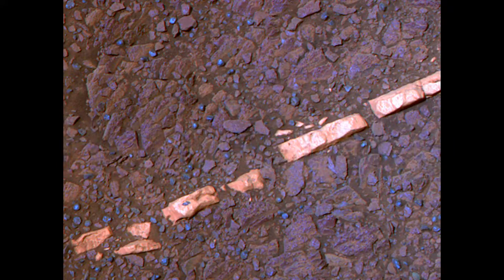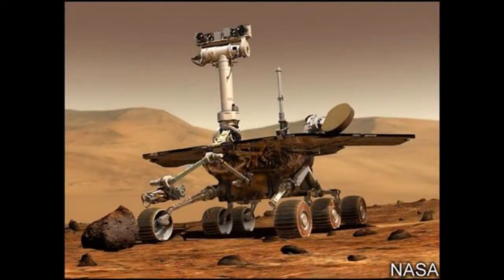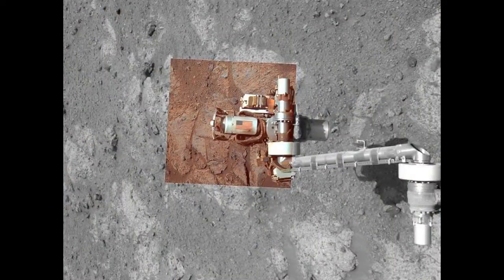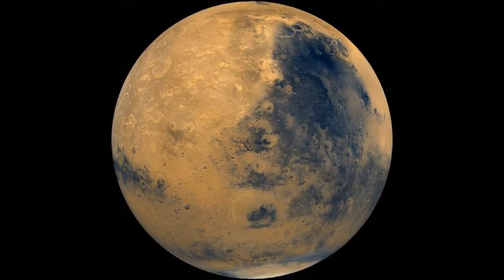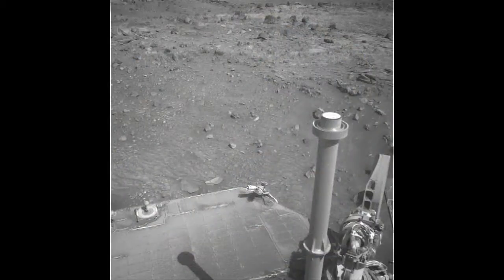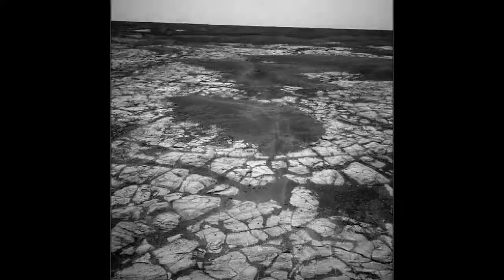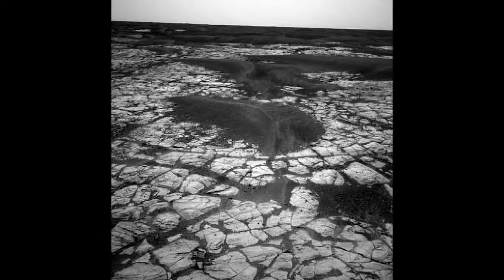The spectrometer identified plentiful calcium and sulfur in a ratio pointing to relatively pure calcium sulfate. Calcium sulfate can exist in many forms depending on how much water is bound into the mineral's crystalline structure. The multi-filter data from the camera suggests gypsum, a hydrated calcium sulfate. On Earth, gypsum is used for making drywall and plaster of Paris. Observations from orbit had detected gypsum on Mars previously — a dune field of wind-blown gypsum on far northern Mars resembles the glistening gypsum dunes in White Sands National Monument in New Mexico. However, the origin of that wind-blown gypsum is uncertain.